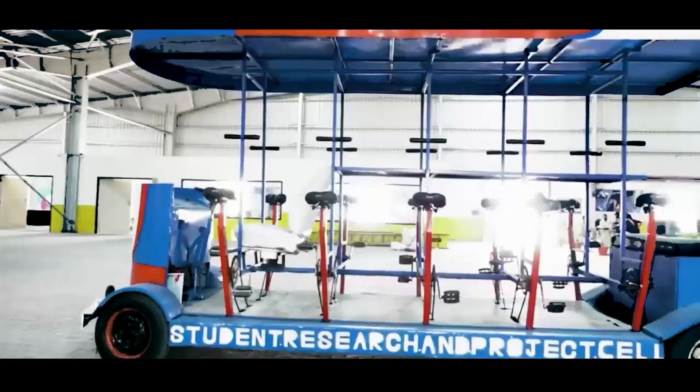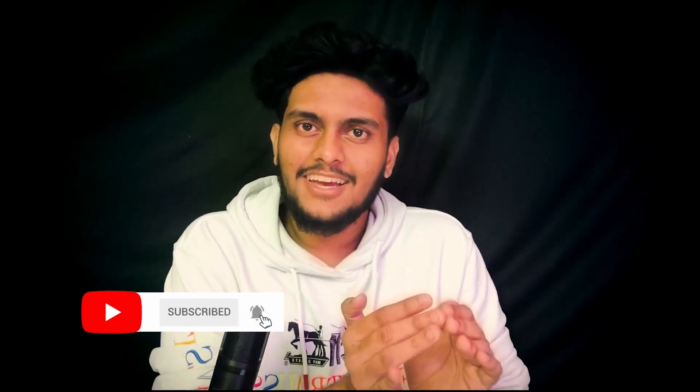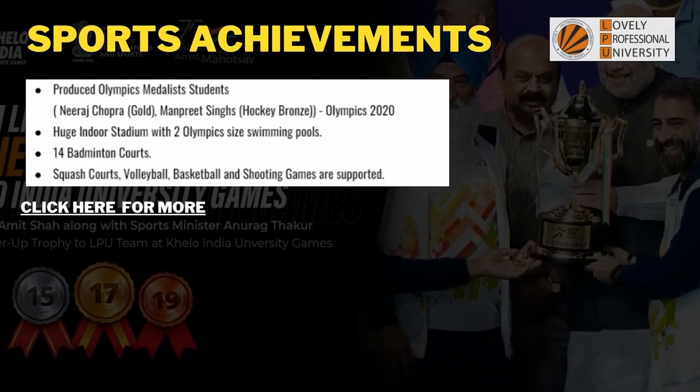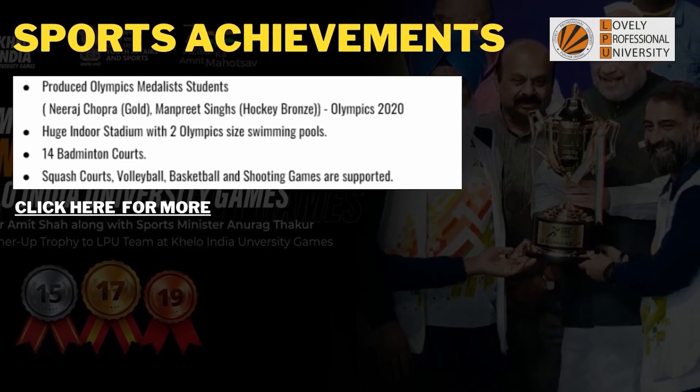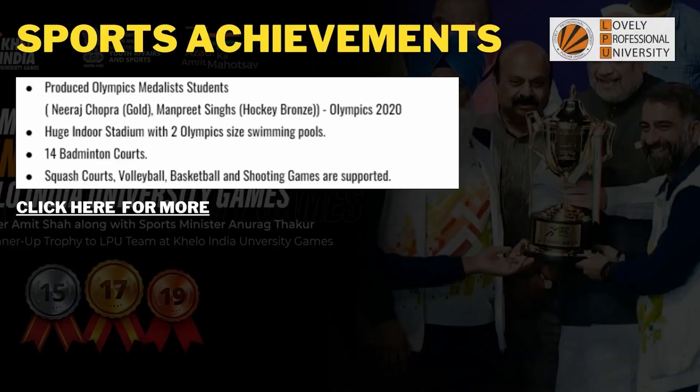If you are interested in coding or programming, there are different specializations, work-integrated programs, and international opportunities where you can be sent abroad for internships. There is also an Innovation Studio where students build innovative things. For extracurricular and sports activities, this college has produced Olympic medalists — Neeraj Chopra with a gold medal and Manpreet Singh with a bronze in hockey, both at the 2020 Olympics. The college has two Olympic-size swimming pools, 14 badminton courts, squash courts, volleyball, basketball, and shooting facilities.